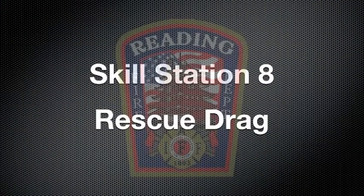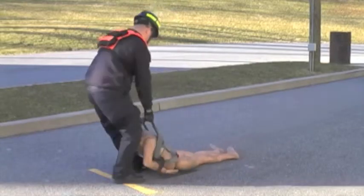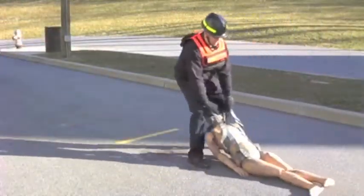At Skill Station 8, you will find a weighted rescue mannequin lying on the ground. Grab the shoulder straps and drag the mannequin 75 feet, crossing the yellow finish line.